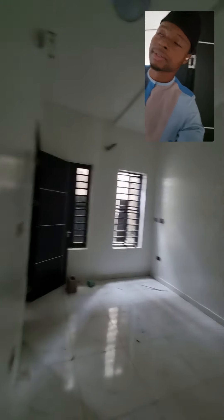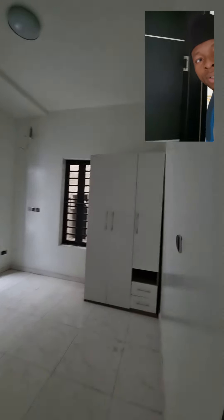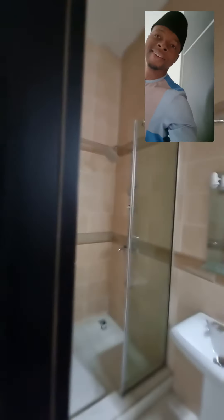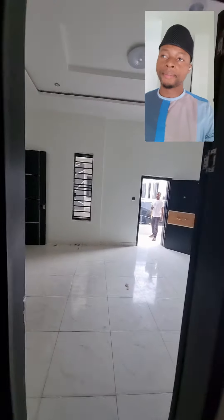This is one of the typical bedrooms. This is the other one — you can see it's quite spacious. This is what it looks like, it's got this nice, balanced outlook. Moving to — this is the master's bedroom.